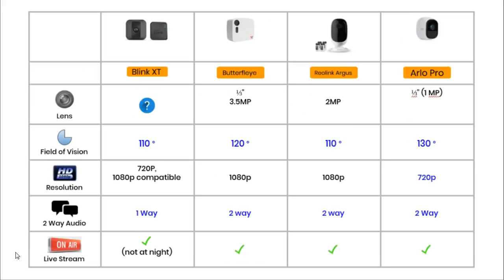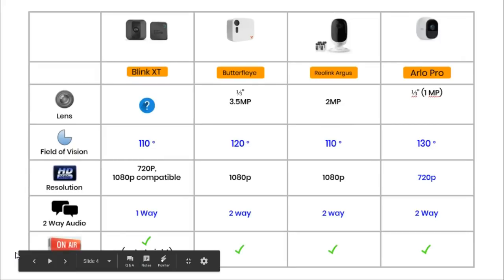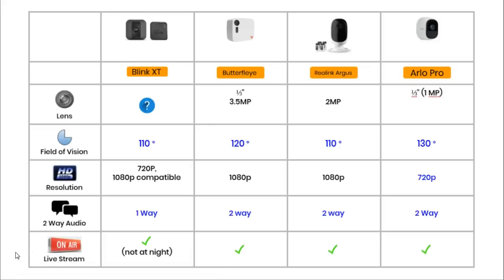Section 3 is all about video and audio capabilities. All cameras use CMOS lenses. The Butterfly uses a 3.5 megapixel lens, the Reolink a 2 megapixel lens, and the Arlo a 1 megapixel lens — I could not find lens information for the Blink. Field of view measures how much of the surrounding area a lens can see, usually across the horizontal plane. The Arlo has a 130-degree field of view, the Butterfly offers 120 degrees, and both the Blink and Reolink have 110 degrees.